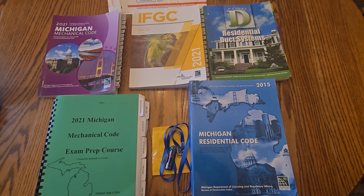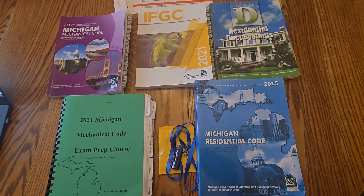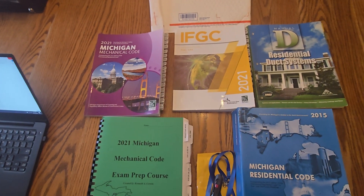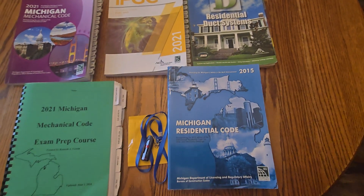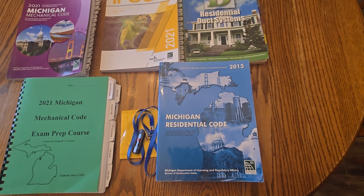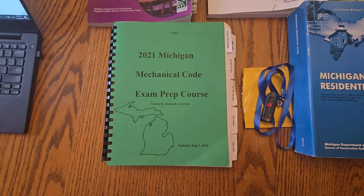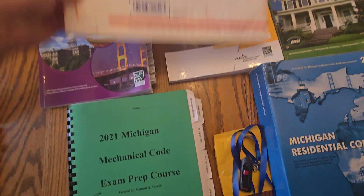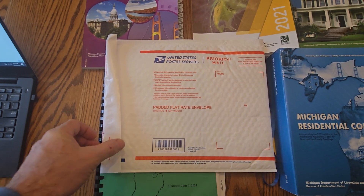My name is Ken Corwin and I teach the Michigan mechanical exam prep course. This is the 2021 self-study guide, which covers the 2021 Michigan Mechanical Code, the 2021 International Fuel Gas Code, and the ACCA Manual D book. We also touch on the 2015 Michigan Residential Code, which will eventually transition to the 2021 code. What you receive in the self-study course will be the green workbook and a flash drive inside a yellow packet, shipped in a two-day USPS shipping package.